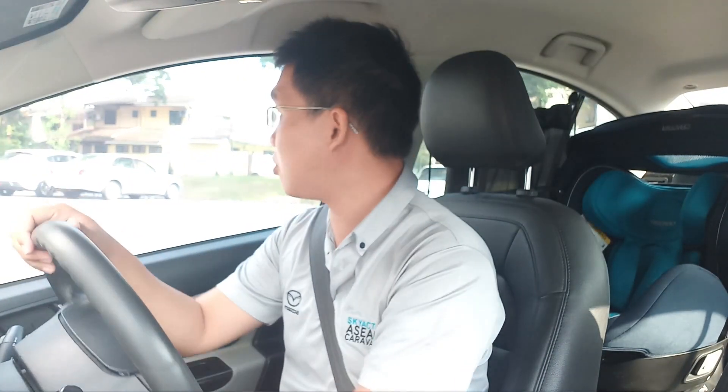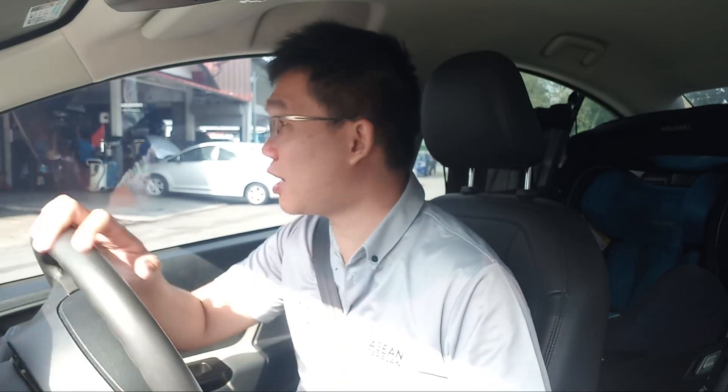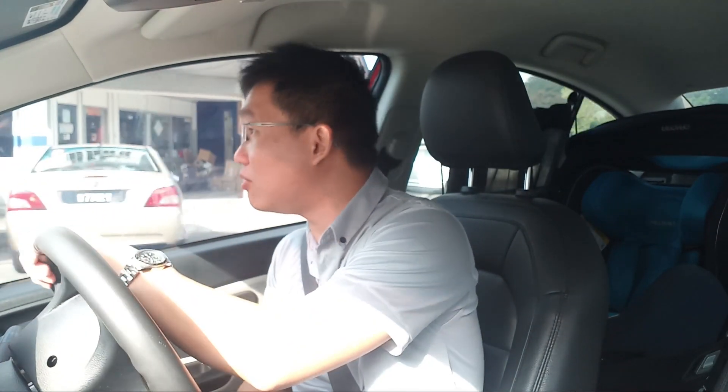In and out in about half an hour, maybe less — problem solved. I wasn't charged any money, which would have been well within their right, as this was not a warranty claim issue. It was something that occurred as a result of normal usage. When driving, someone had thrown a piece of plastic on the road, we drove over it, and the plastic got stuck under the exhaust. This is actually something that happened to me a few years back with one of my previous cars.